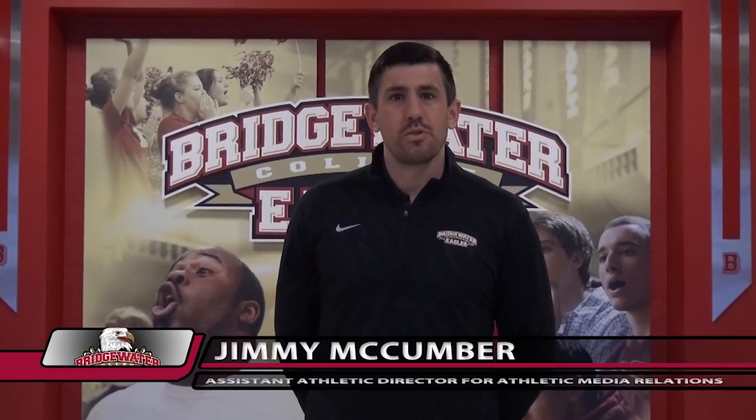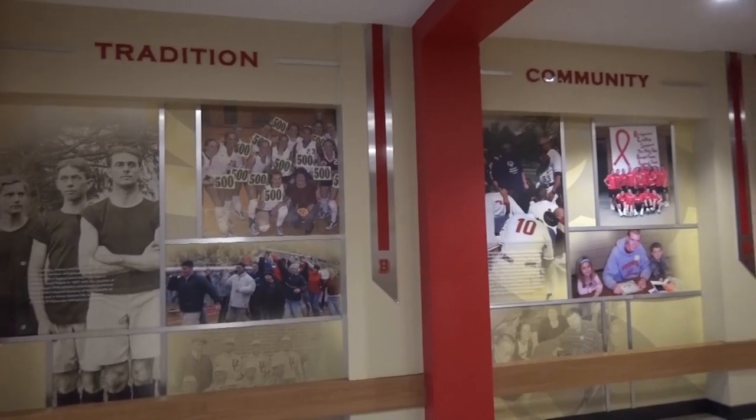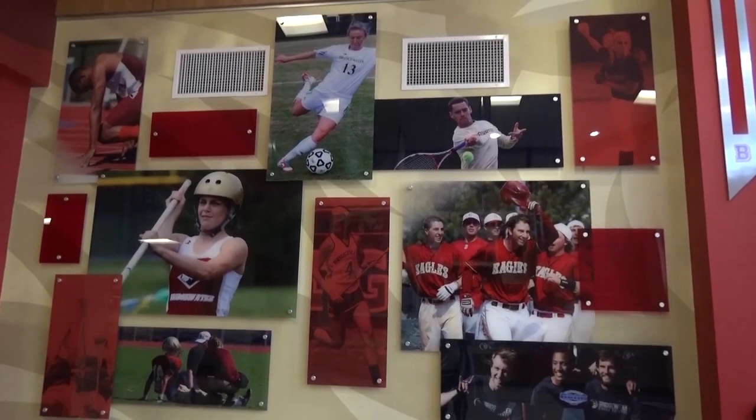We're in the lobby of the new Nininger Hall, which was renovated in 2014. This is one of two areas in the building with photos, facts, and figures highlighting some of the history of Bridgewater Athletics.